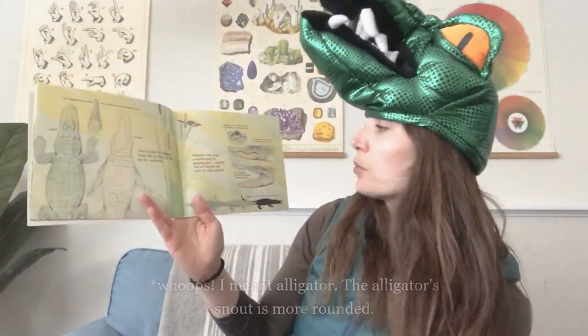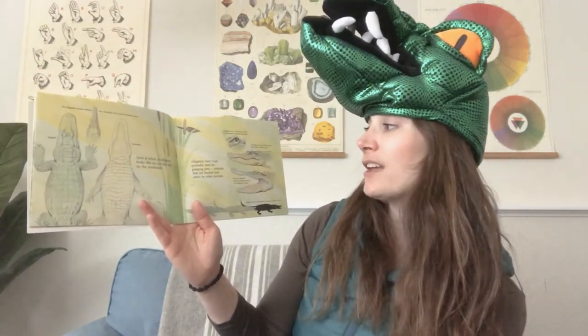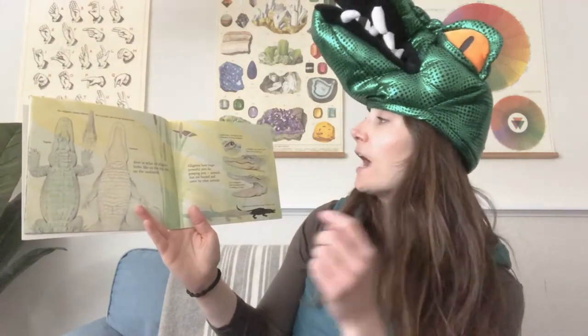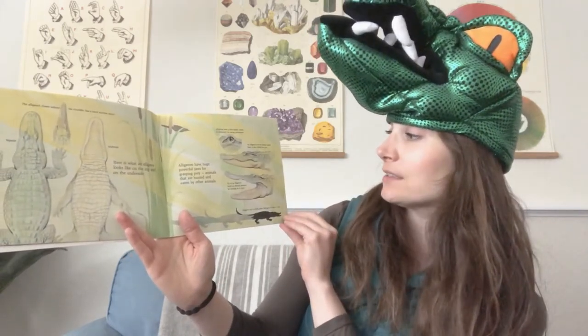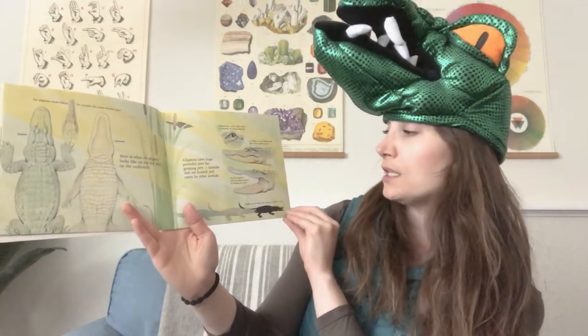Alligators have huge powerful jaws for grasping prey. Animals that are hunted and eaten by other animals are prey. Alligators have a third eyelid which is transparent for seeing underwater. An alligator's ears are hidden inside flaps of skin behind the eyes. And all of an alligator's teeth are sharply pointed for holding on to prey.